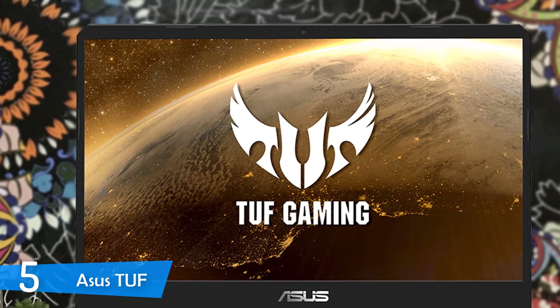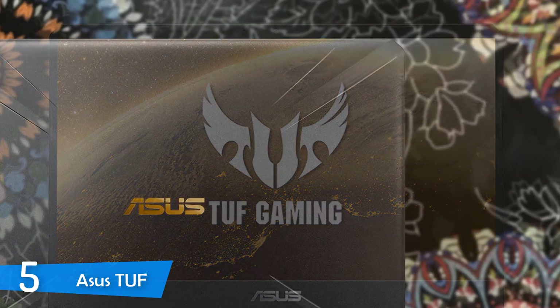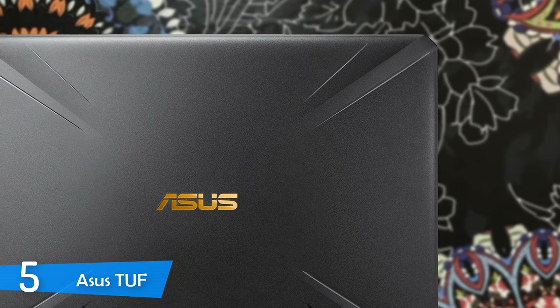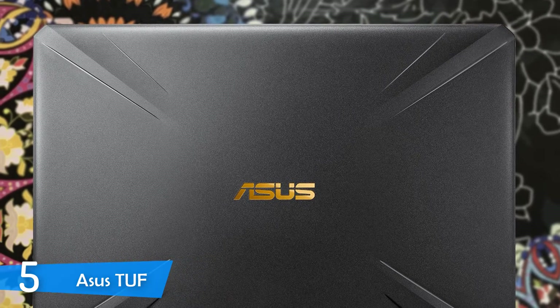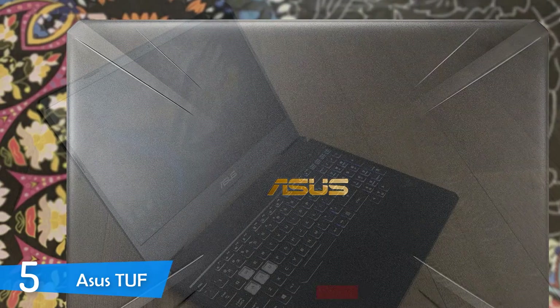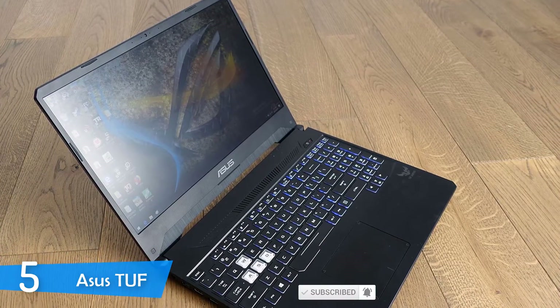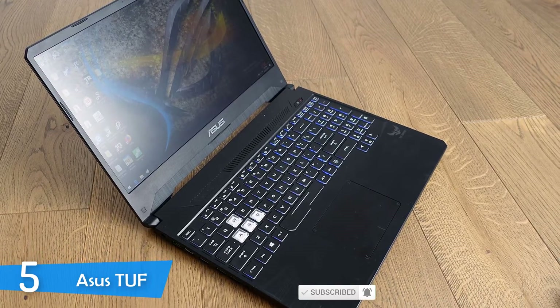Asus has always brought laptops with better displays, and this one doesn't disappoint. It features a 15.6-inch IPS LCD backlit panel with Full HD 1920x1080p resolution and a high native refresh rate of 120Hz — more than enough for everything. It gets pretty bright and delivers exceptional contrast, providing an AMOLED-like experience. The colors are popping all around, and it truly is a capable display.